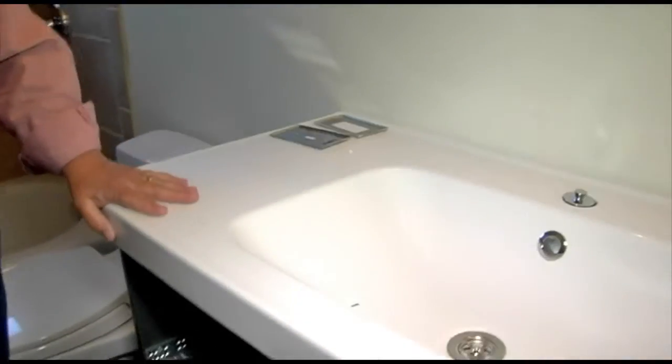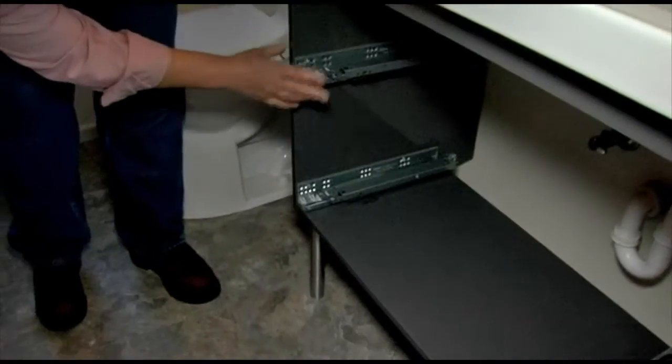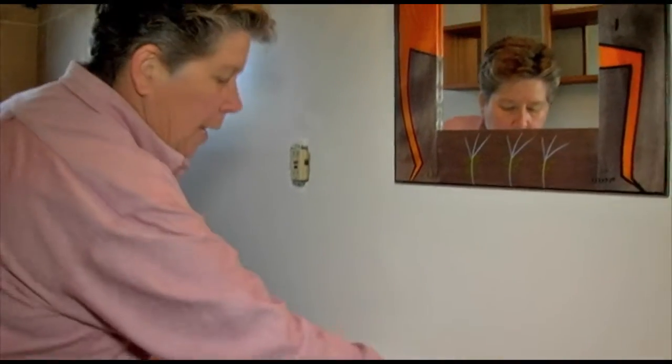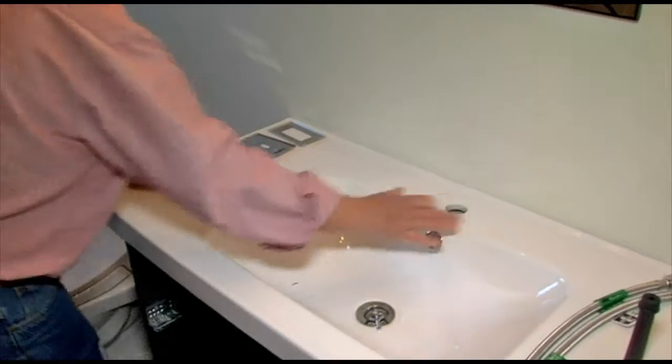She picked a kind of a modern looking vanity that, as you can see, is not complete. It does in fact come with drawers, but we're still working on getting it all hooked up. One of our problems was that this vanity has just a single hole for the faucet, instead of the usual two or more.